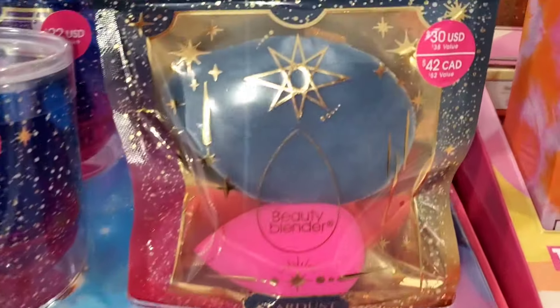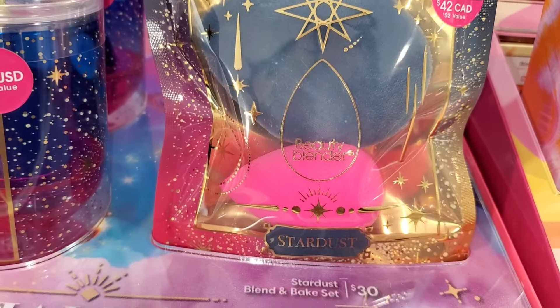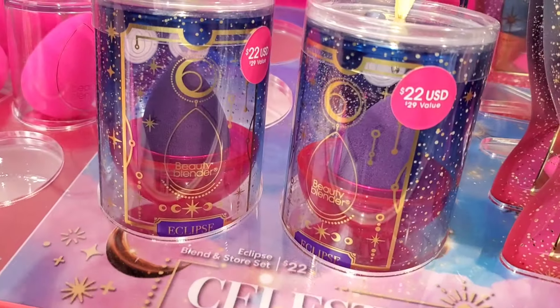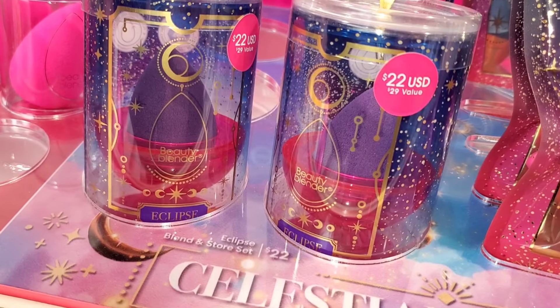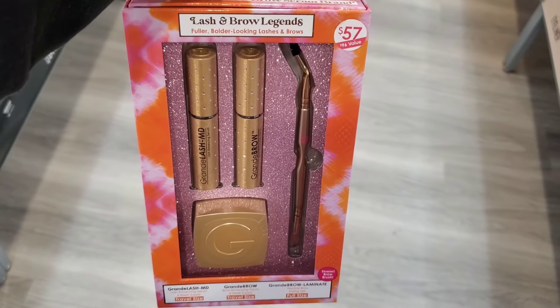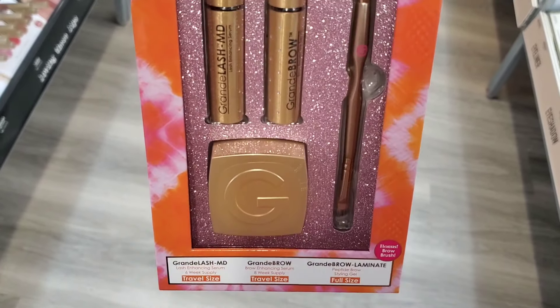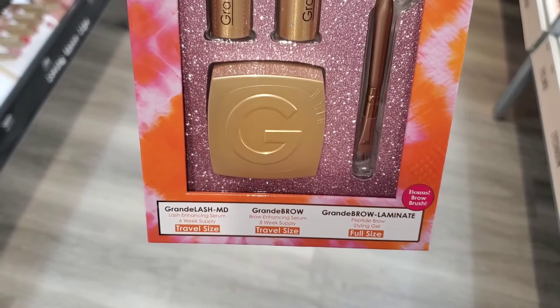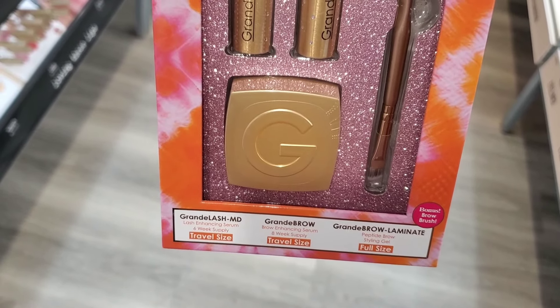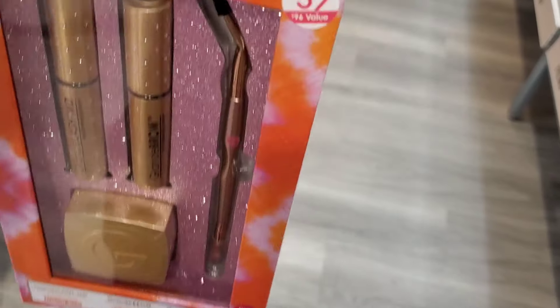For Beauty Blender they had a new set for $30 — you get a full-size sponge and full-size powder puff. Then another set for $22 with a little Beauty Blender holder and a full-size Beauty Blender. They also had this Grande Cosmetics set with two mini sizes — the brow serum and lash serum — plus a brow pomade and a dual-ended little brush.